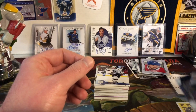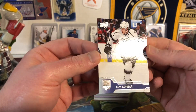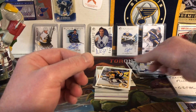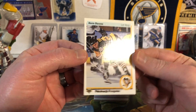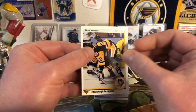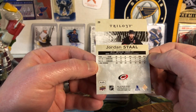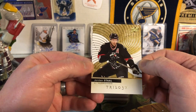Here we have an Anze Kopitar Upper Deck base card from 16-17 Series 2. And a Kevin Stevens from 90-91 — surprised he got rid of any Penguins card. Then we have a Jordan Staal from Trilogy, 17-18 — another product I didn't open a ton of. It was just never really one that I got into.